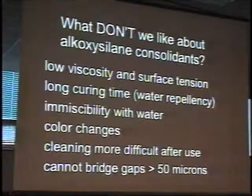What don't we like about alkoxysilane? Well, the list is longer. It's got low surface tension — I'll show a picture of that in a moment. There's a relatively long curing time, which makes jobs for contractors very difficult logistically: making sure the stone is dry beforehand, giving it enough time, not exposing it to rain or moisture, and allowing it to develop its properties.